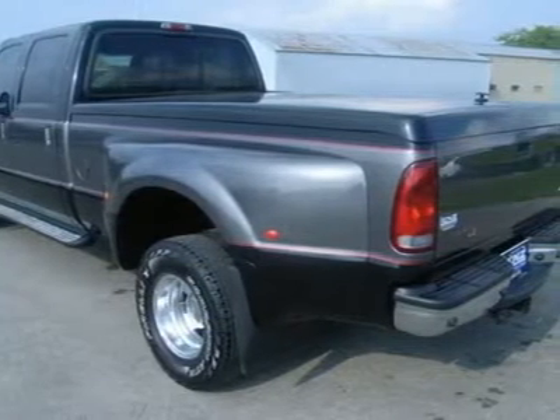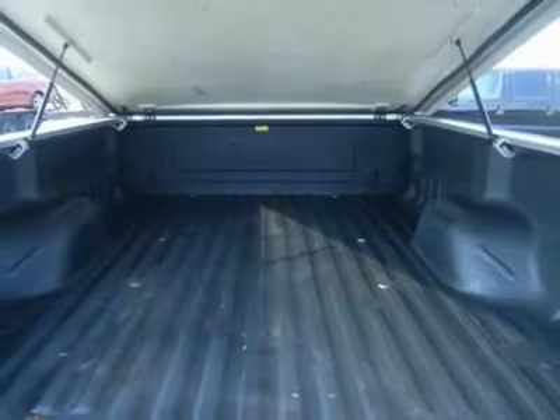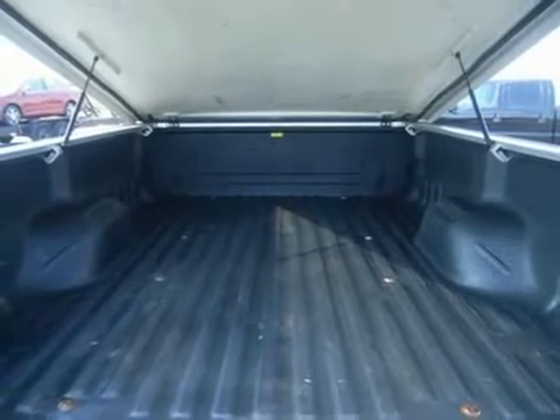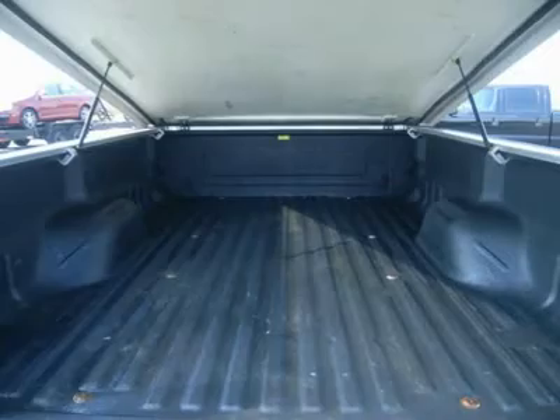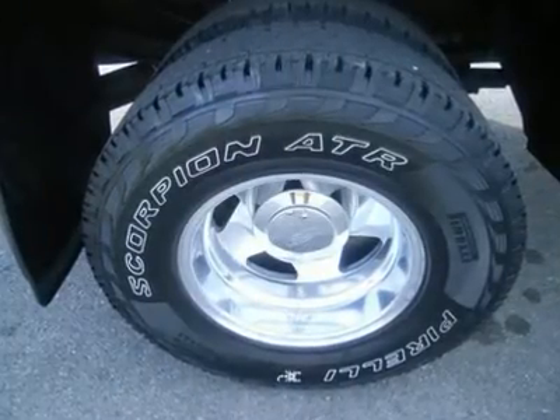Light and stainless steel diamond-plated running boards, rear hard tonneau cover, Line-X brand bedliner. Camper package with anti-sway bars and electric brake controller. White letter Pirelli Scorpion ATR LT 235/85R16 tires.